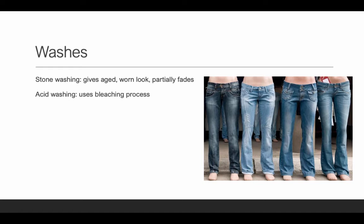Washes typically give a worn effect — they soften the fibers and give an aged, worn look. Stone washing partially fades the fabric, breaks it down a little, and softens it. Acid washing uses a bleaching process. We tend to see washes on denim, so if you work in denim you need to be an expert in the different washes. There are also washes for garment dyeing — crackle wash, stone wash, mineral wash — but here we're talking about the actual fabric before it's cut into a garment.